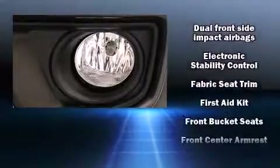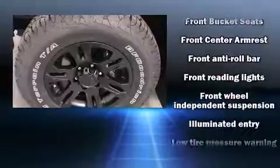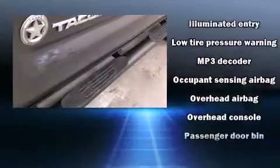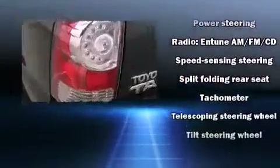Toyota also prioritized safety and security by including dual front impact airbags with occupant sensing airbag, head curtain airbags, traction control, brake assist, anti-whiplash front head restraint, ignition disabling, and ABS brakes.